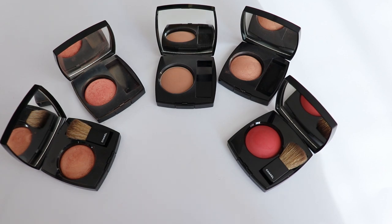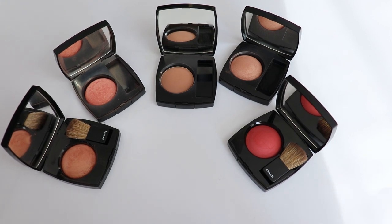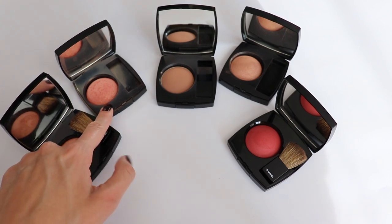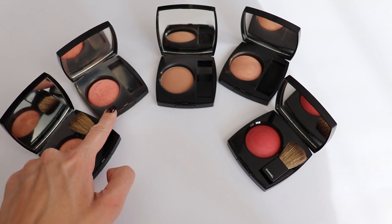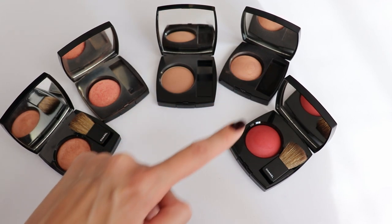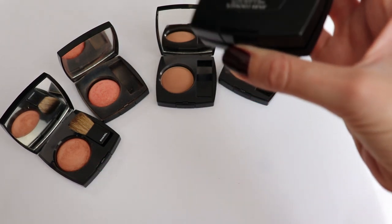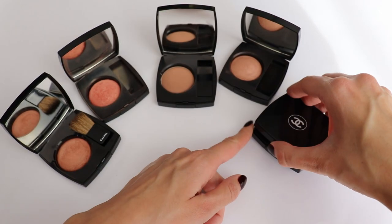A few months ago Chanel reformulated their blushes, so the blushes I have here are mostly from the old formula. Brome d'Or is from the old formula. This is my all-time favorite Chanel blush, number 82 Reflex — again the old formula. Ombre is the new formula. This is Elegance, the old baked formula from Chanel. And then this is 320 Rouge Profonde, from the new formula.